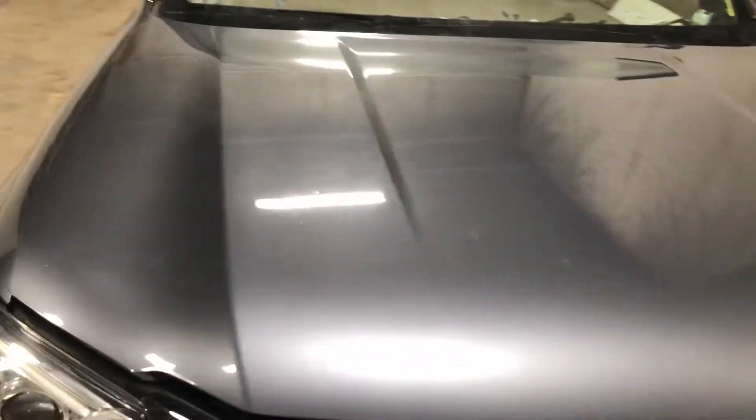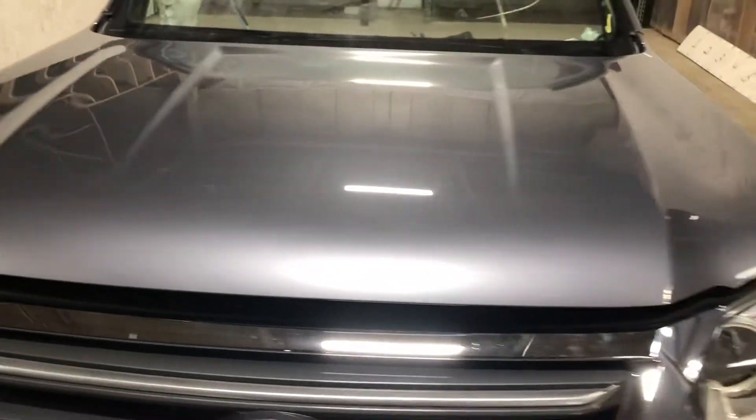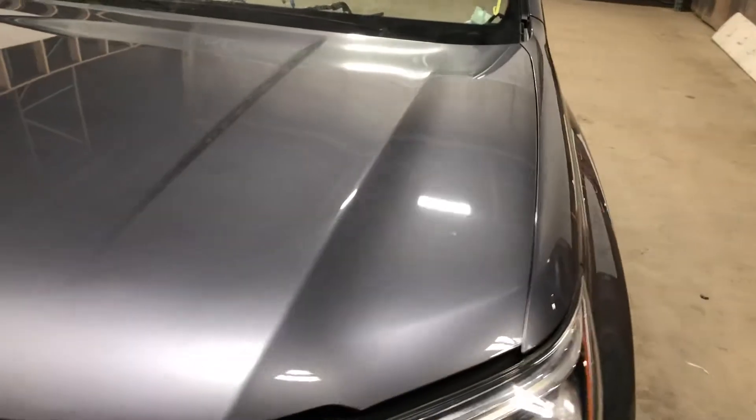There's the hood. It appears to be pretty much damage free.